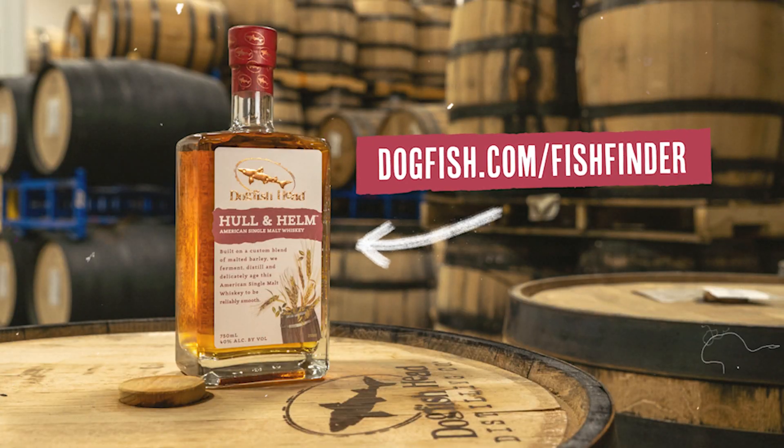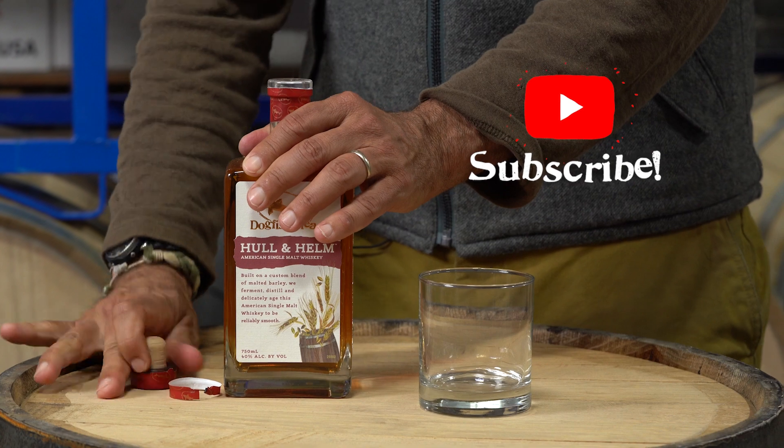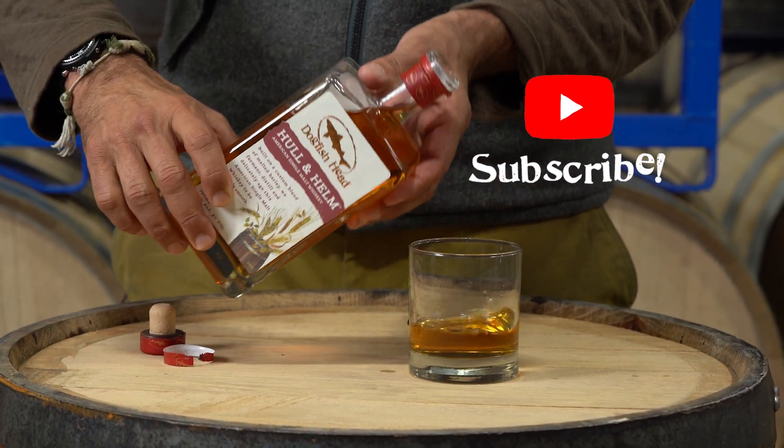Head over to dogfish.com/fishfinder to find it in your neck of the woods. If you enjoyed the story of Dogfish Head's Hull & Helm, check out more off-center goodness at dogfish.com and subscribe to our YouTube channel so you don't miss out on what's coming from us next. Cheers.